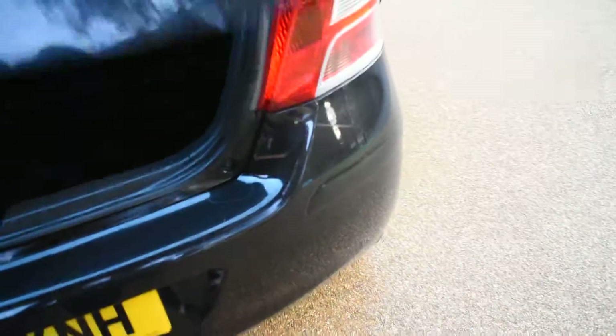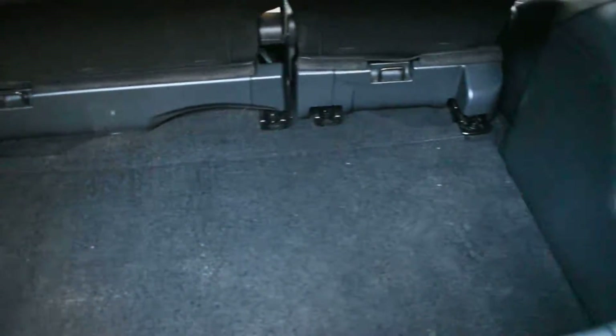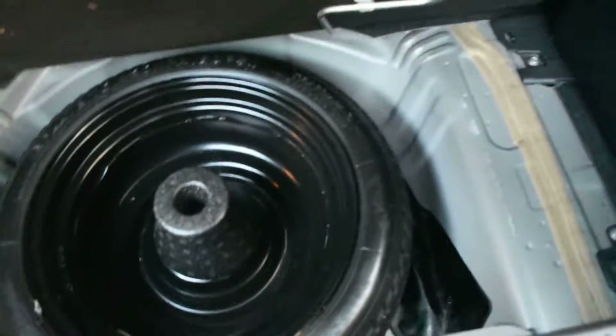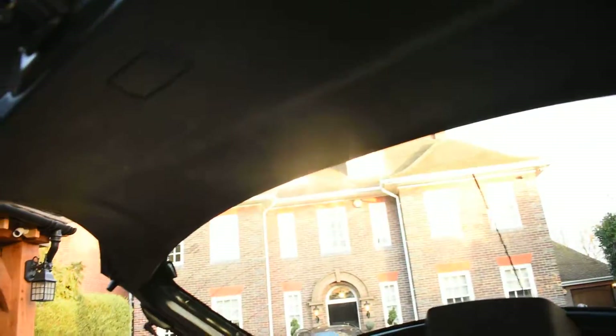I'll just show you inside the boot — all the carpeted area is nice too, there are no spills or tears. This car does come with a spare wheel; it's not been on and all the tools are there too. And the inside of the tailgate is nice.